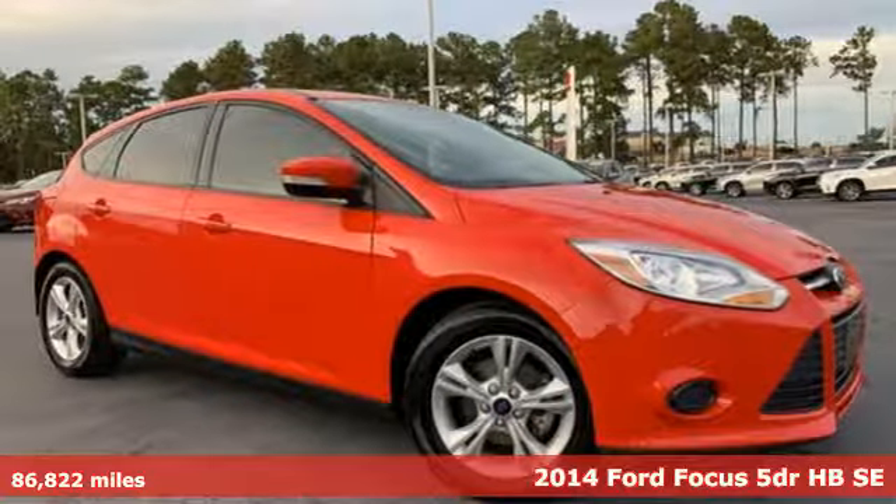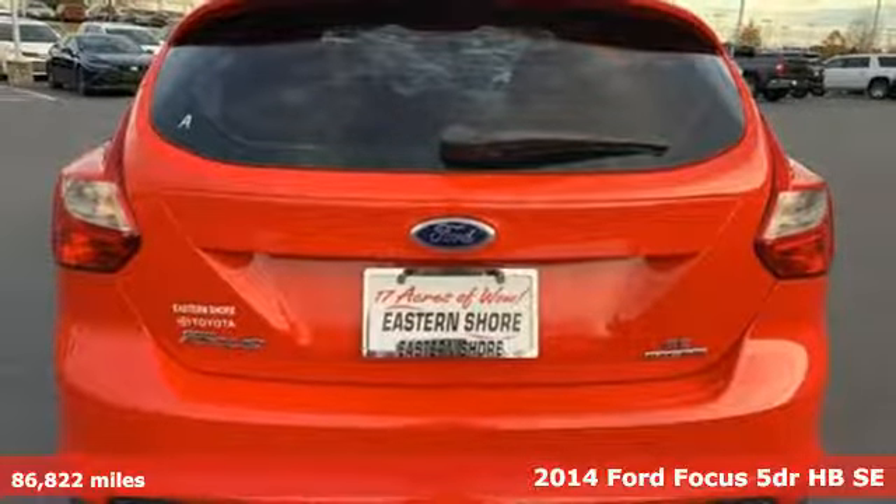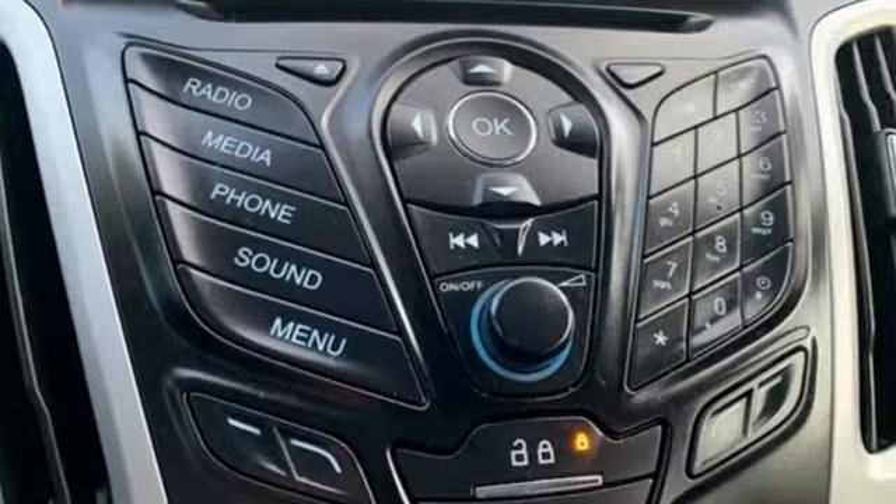Here's a 2014 Ford Focus. Grace the roads with a car that's as fun to drive as it is efficient. It comes nicely equipped with features you'll love.